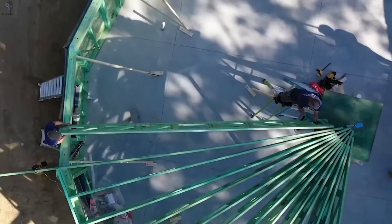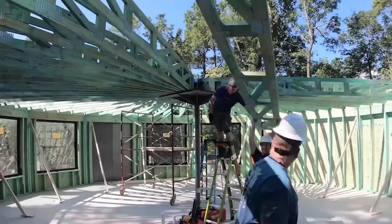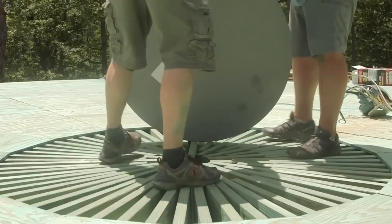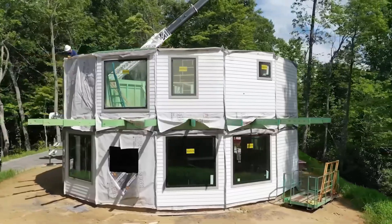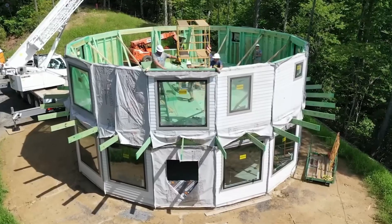The roof and floor use a pattern inspired by umbrella spokes, spreading pressure evenly across the frame. This geometry helps the structure stay balanced, even under heavy loads — up to 136 kilograms per square meter. It's a simple idea engineered with precision. Proof that innovation in design can protect, not just impress.